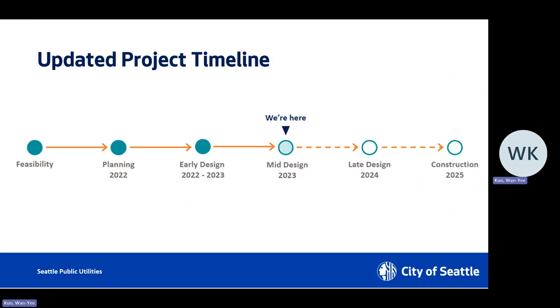So where are we as far as timeline? We are in the middle of design — what we call the 60% design phase. We are going to be completing our design towards the end of spring, then advertising towards the end of next year. Construction is likely to start in spring 2025.